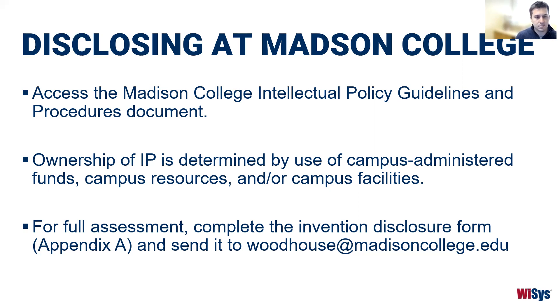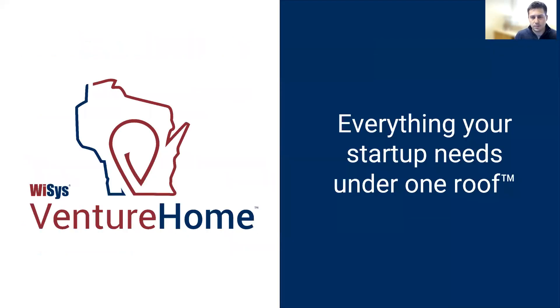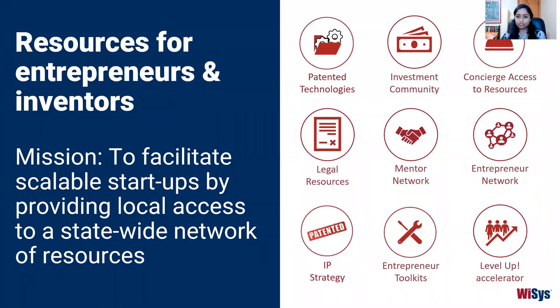Thanks Tony. I've heard you present this IP presentation a couple of times now and I honestly learn something new every time. As Tony said, this is sort of the beginning stages — you've got your idea, you're evaluating it, thinking about whether there's IP protection around it. Maybe you've disclosed, filed a patent, or worked on a proof of concept. So what next? I want to talk about the different ways we can help if you're interested in moving your idea forward as an entrepreneur.